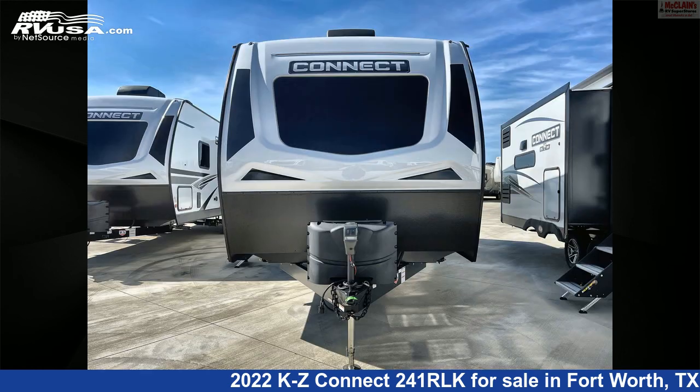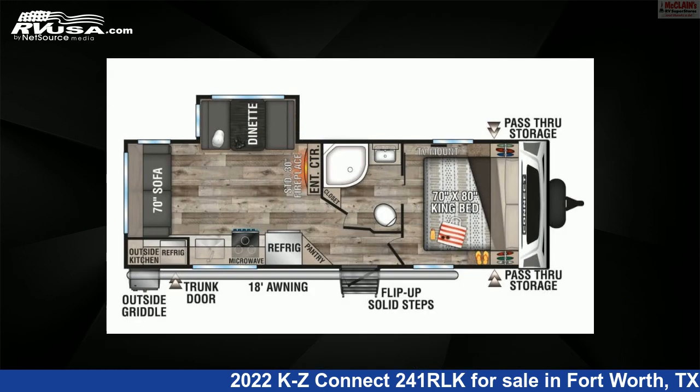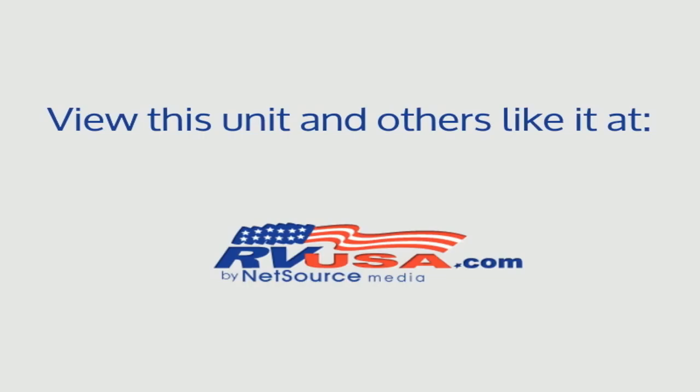For more information and pricing on this unit, and to see all units available for sale by McLean's RV Fort Worth, visit rvusa.com. Thank you.